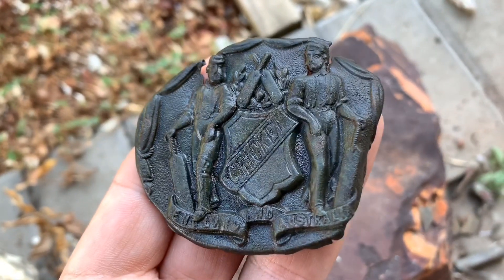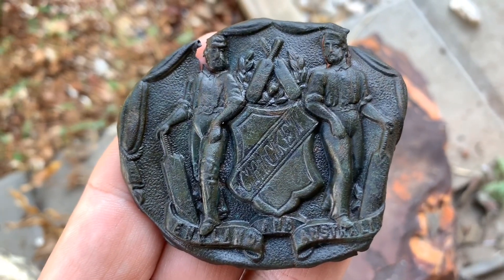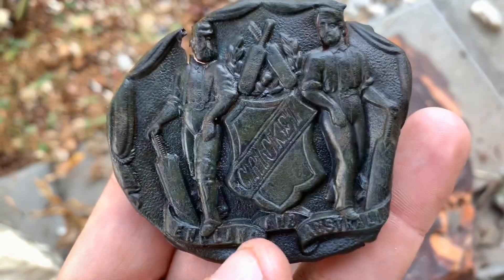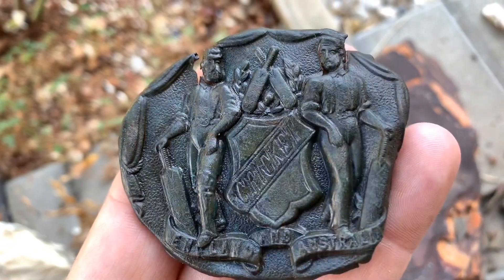Hope you enjoyed that video. We'll get back out there and redetect this same area - there's going to be more targets we haven't dug yet. So stay tuned, like and subscribe and you will see some more cool stuff, guaranteed.